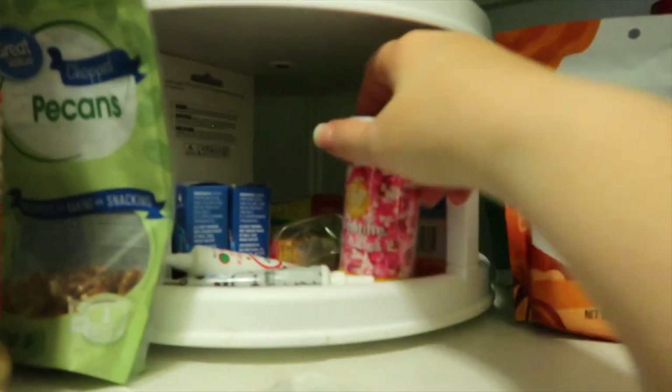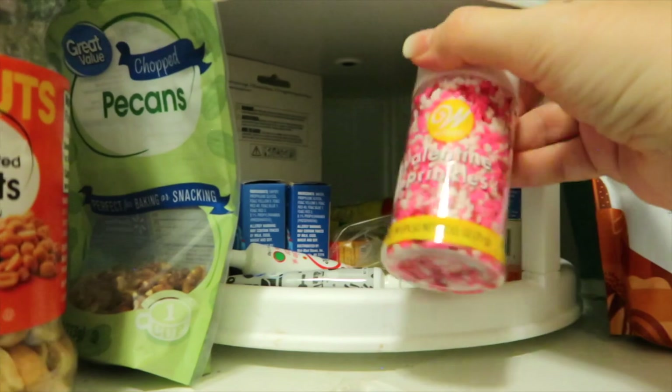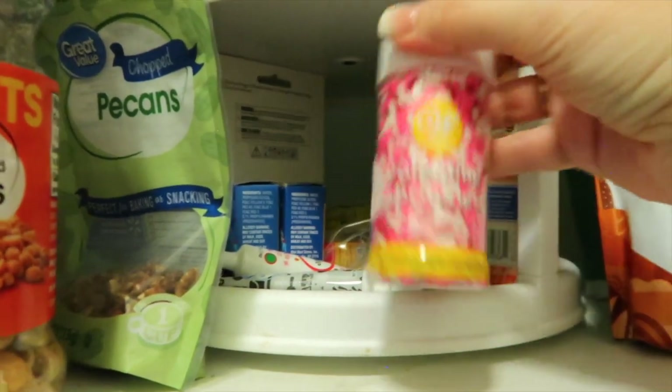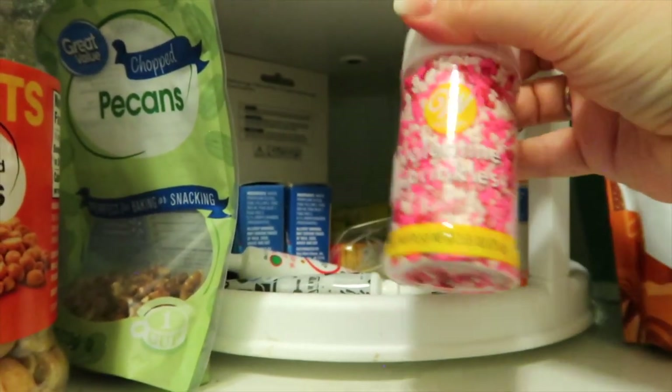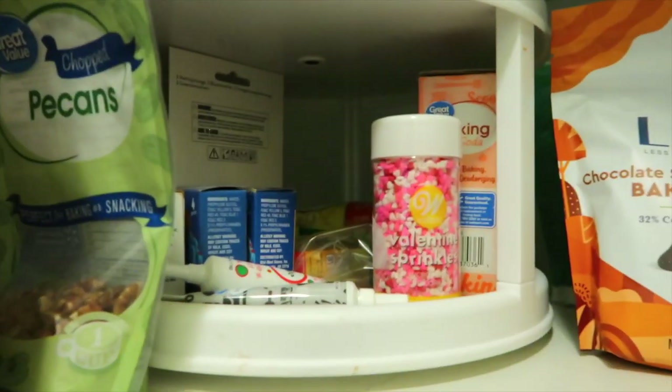Another fun zero-point thing — if you don't go overboard — are sprinkles. These are so fun to add to any kind of dessert to bump up the color. I just sprinkle a little bit on and it makes it look so pretty.